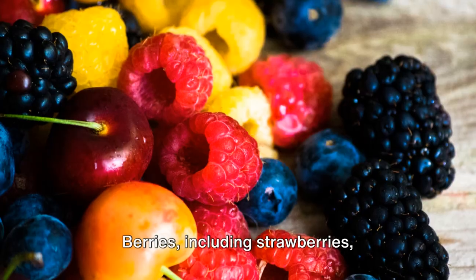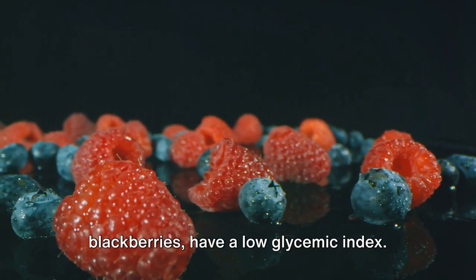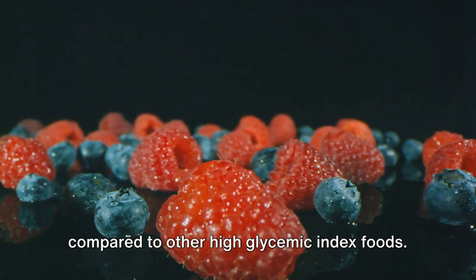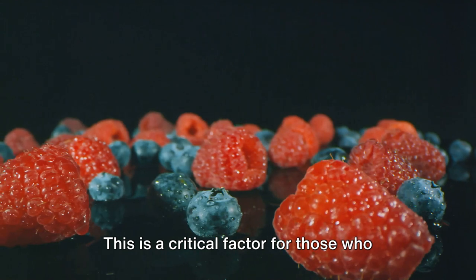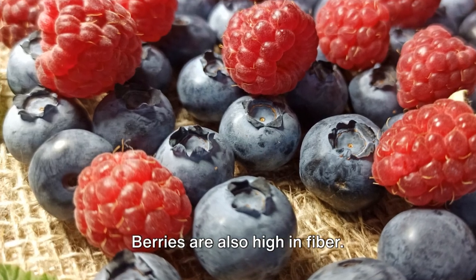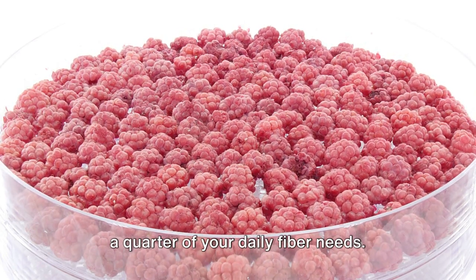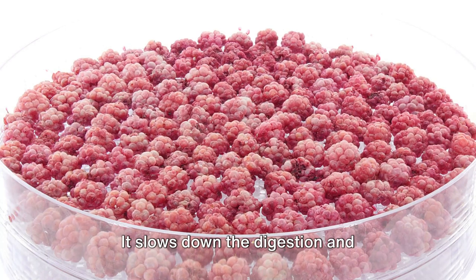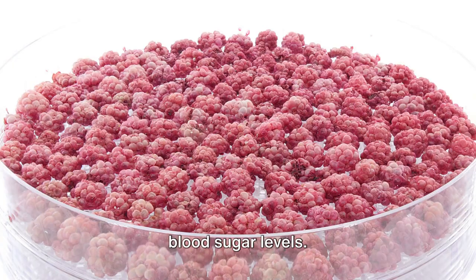Berries, including strawberries, blueberries, raspberries, and blackberries, have a low glycemic index. This means they cause a slower, more gradual rise in blood sugar levels compared to other high glycemic index foods. This is a critical factor for those who need to keep their blood sugar levels in check. Berries are also high in fiber. A cup of fresh berries can provide up to a quarter of your daily fiber needs. Fiber is a remarkable nutrient. It slows down the digestion and absorption of sugars into your bloodstream, preventing rapid spikes in blood sugar levels.